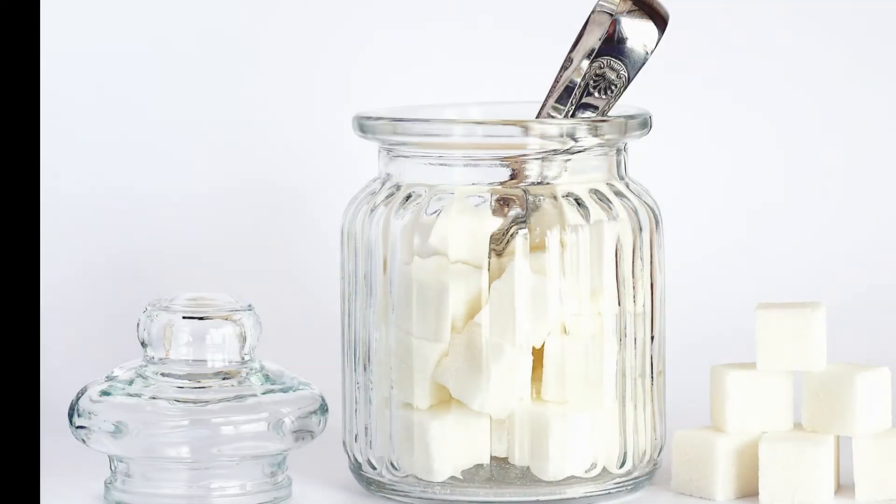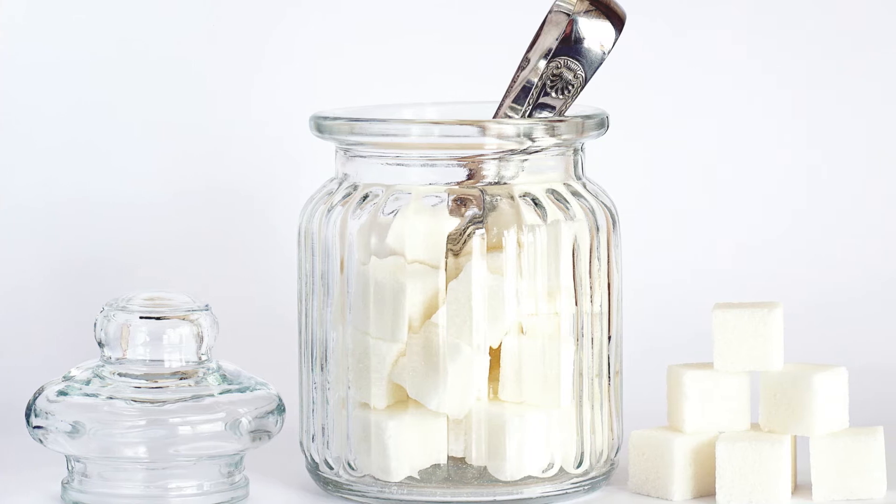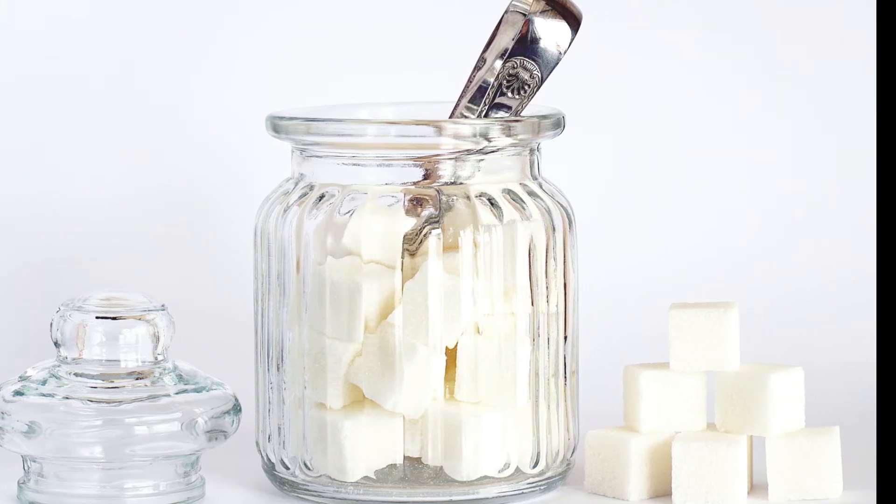Sugar. Some people swear by sugar as a naturopathic microdermabrasion method.